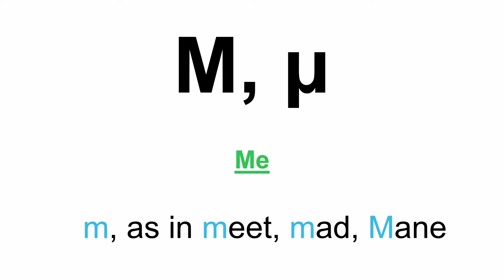Moving on to the next letter — it's one that is mispronounced outside of Greece. I remember in maths class they were calling it something like 'mew.' And I thought, no, no, no, it's not a cat — it's a letter! We call it 'me,' as in me, myself and I. That is the correct name of that letter: me. And when you see it in a Greek word it's M, as in meat, mad, money.